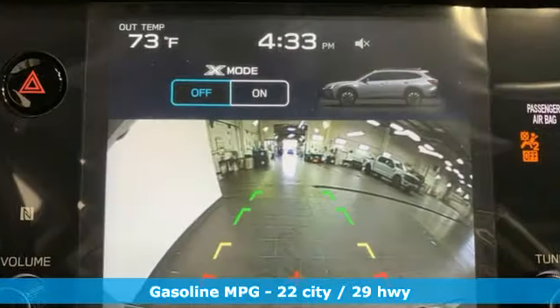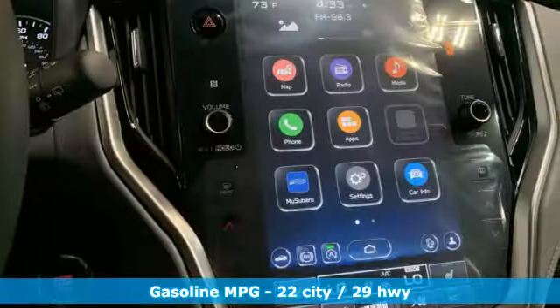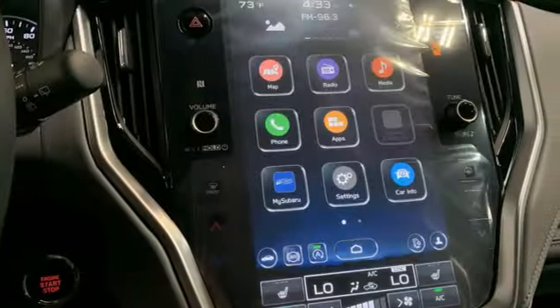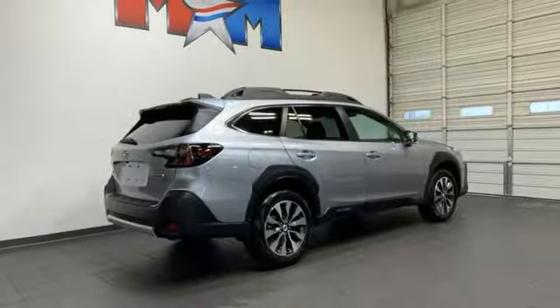Integrated navigation system with voice activation, memory exterior door mirror settings, heated leather bucket seats, auto-dimming rear view mirror, memory climate control settings, dual zone climate control.